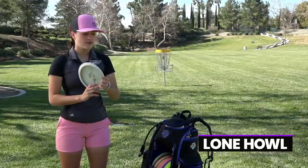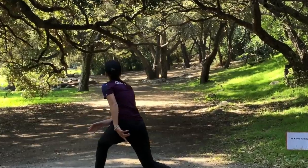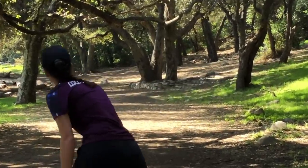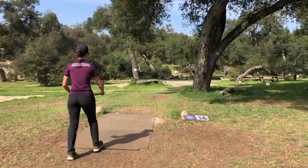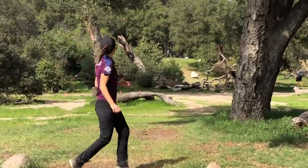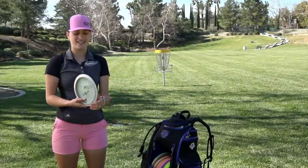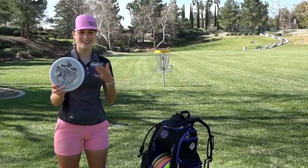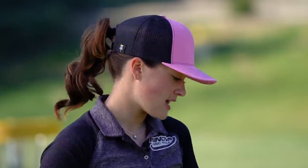A new addition to my bag that you will all be very shocked about is the Colton Montgomery Lone Howl. I love it — it's faster for me and comes out of my hand really clean on a forehand. I can trust it on an anhyzer angle on a forehand. On backhand I can throw it pretty hard and she won't pop up, she'll go straight and then dump left. I think it'd be great for skip shots too. The plastic is great and I got one of the prettiest ones.